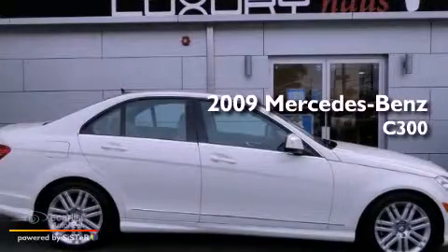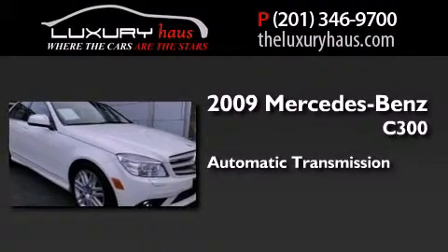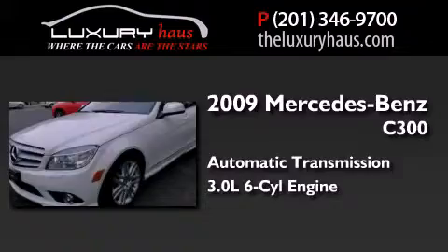This is a 2009 Mercedes-Benz C300. This four-door sedan has an automatic transmission and a 3.0-liter V6.